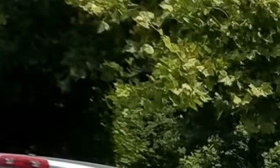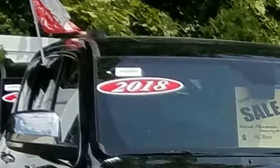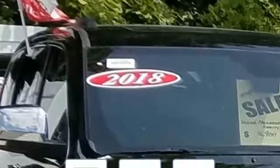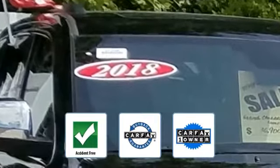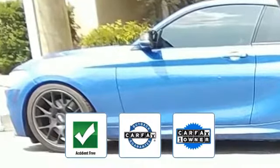Pass-through rear seat, Bluetooth, brake assist, power outlet, rear spoiler, keyless entry, front bucket seats, steering wheel audio controls, engine immobilizer, automatic headlights, and auxiliary input. This is a Carfax one-owner, accident-free vehicle, which qualifies for the Carfax buyback guarantee.